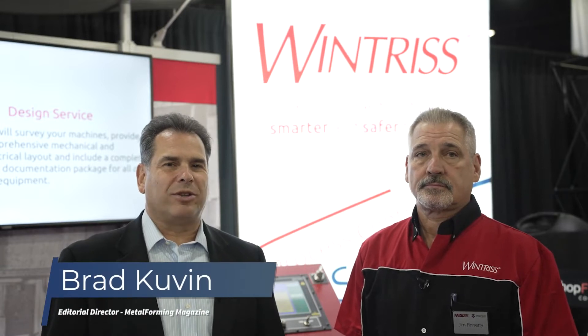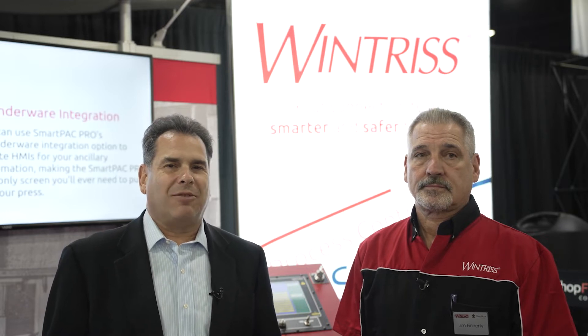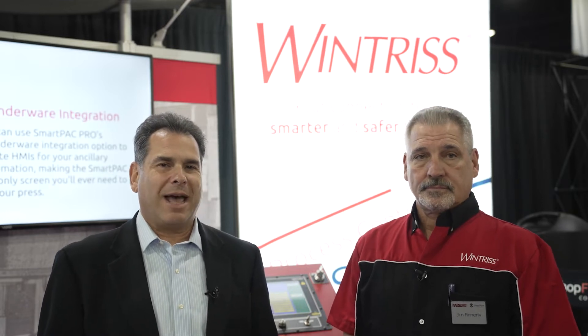Hi, I'm Brad Koobman, Editorial Director of Metalforming Magazine at the Precision Metal Forming Association. This is our four-on-the-floor segment at Fabtech. I'm here with Jim Finnerty. Jim is the Product Manager with Winters Controls Group.